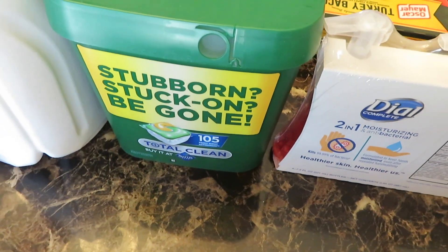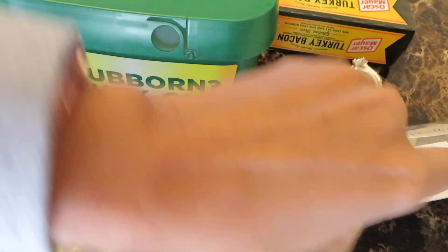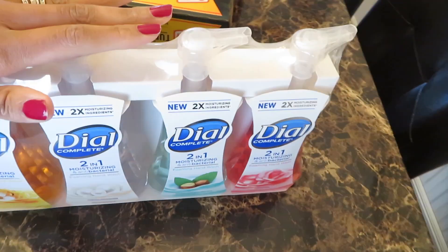And then I have some Total Clean — these little pods for my dishwasher — and some more Dawn soap.